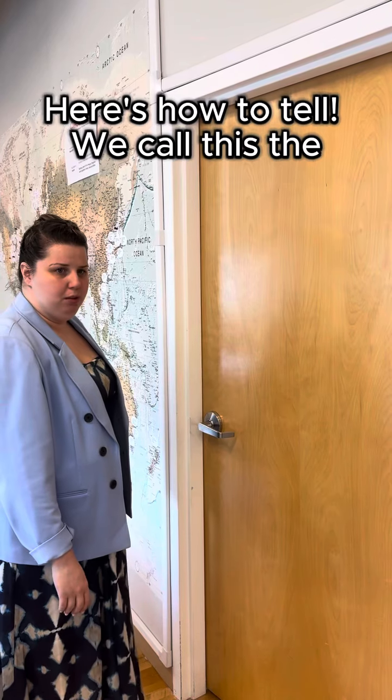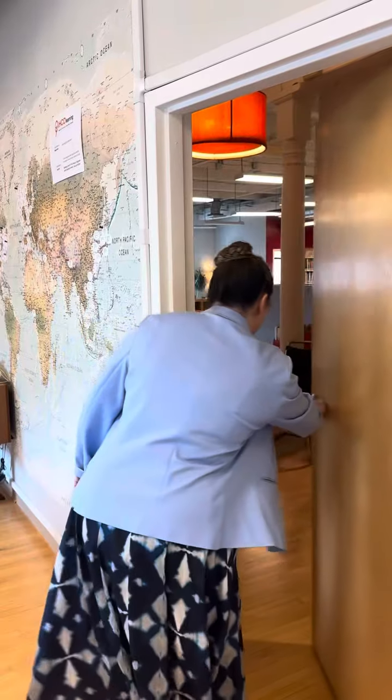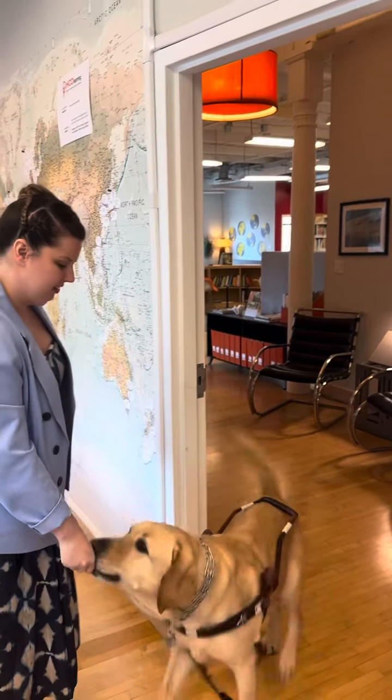Here's how to tell — we call this the closed fist method. Here, touch. Good boy.